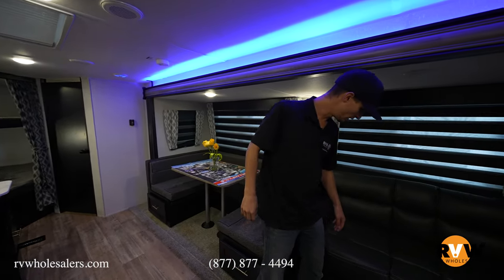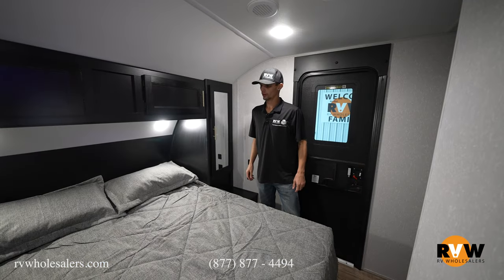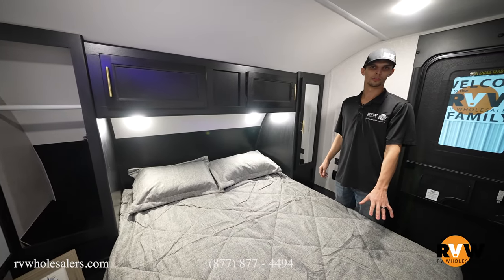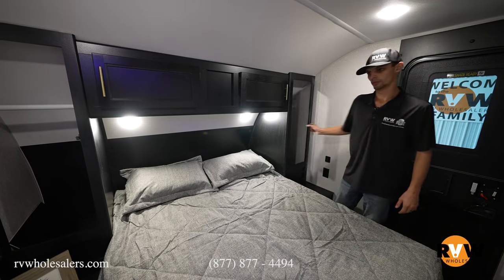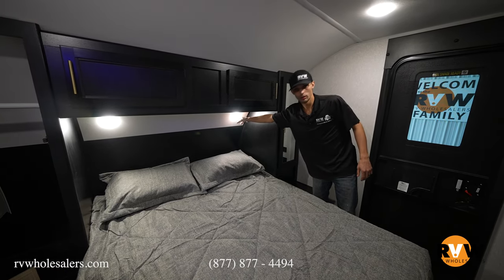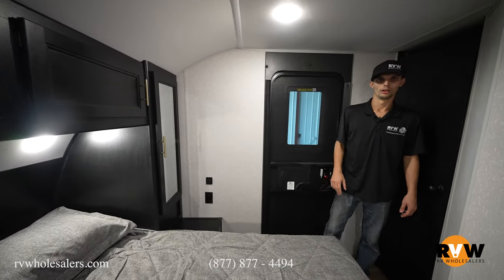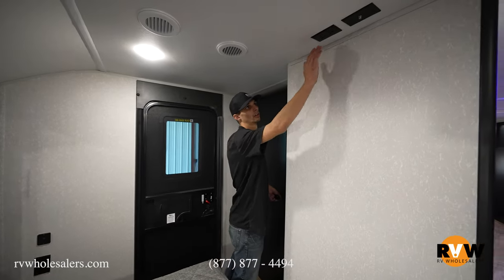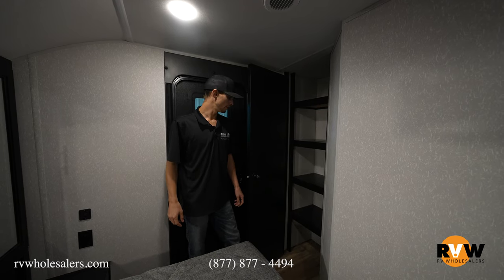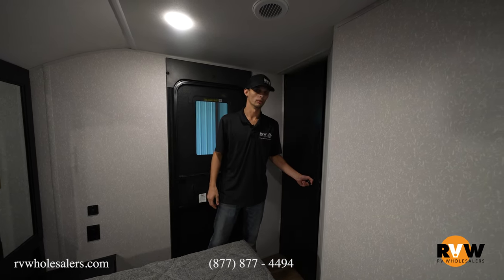There's also a jackknife sofa — a nice leather-feel sofa that drops down into a bed for more sleeping space. Moving to the front of the unit into the master bedroom, there's plenty of storage up top and wardrobes on either side. The storage under the bed connects to the outside-accessible storage. There are outlets on either side of the bed to charge your phone overnight, individually controlled lights, a separate entry into the master, and a TV backer with hookups so you can watch TV away from the kids. There's also a closet for folded shirts or shoes.